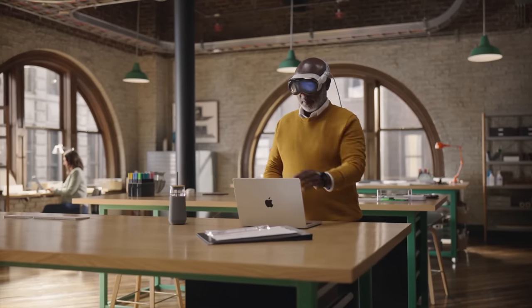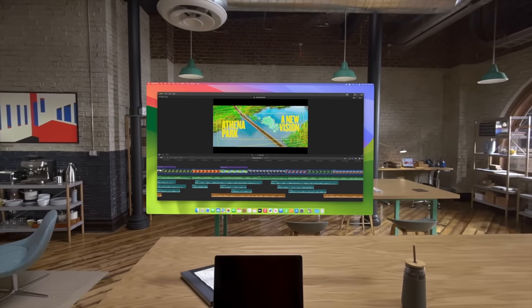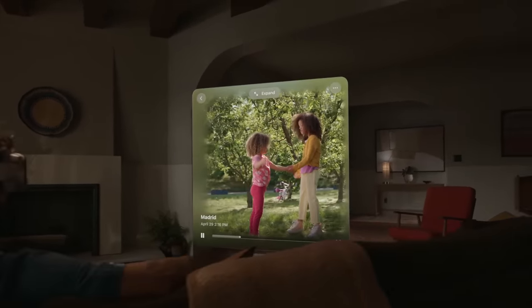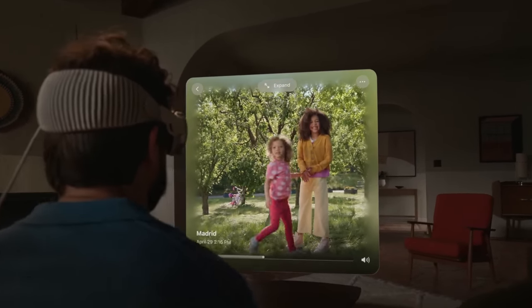A demo I really liked: if you're wearing the Vision Pro at your desk and open your MacBook, the display will just lift off the screen and float into your field of view. So your MacBook basically becomes a massive experience in front of your face — I think this is going to be great for traveling, since I love editing on a big screen but rarely have my monitors with me. With this, I'll have my full editing suite basically wherever I go. The top button also lets you capture 3D photos and videos, which is something I'm definitely looking forward to testing.